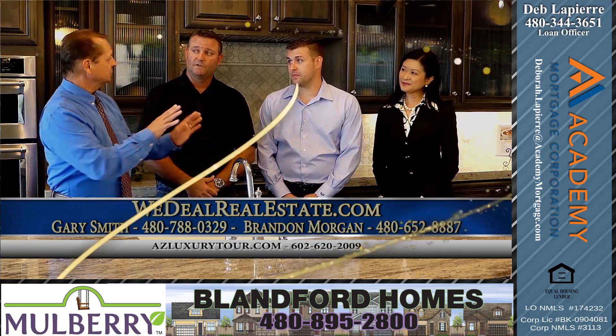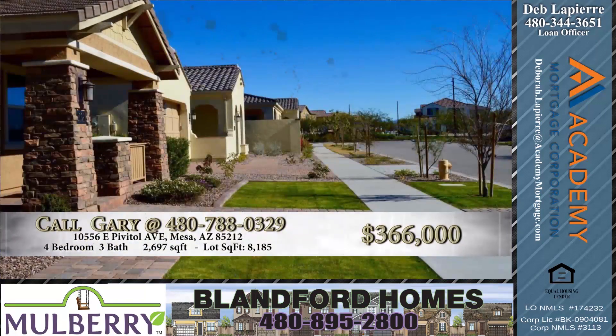Ellsworth and Ray. And you pull up to this home — single story. And how many car garage? Three car garage.